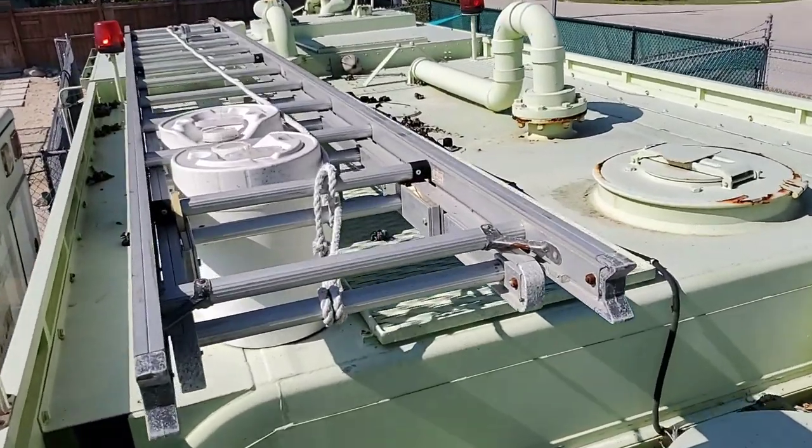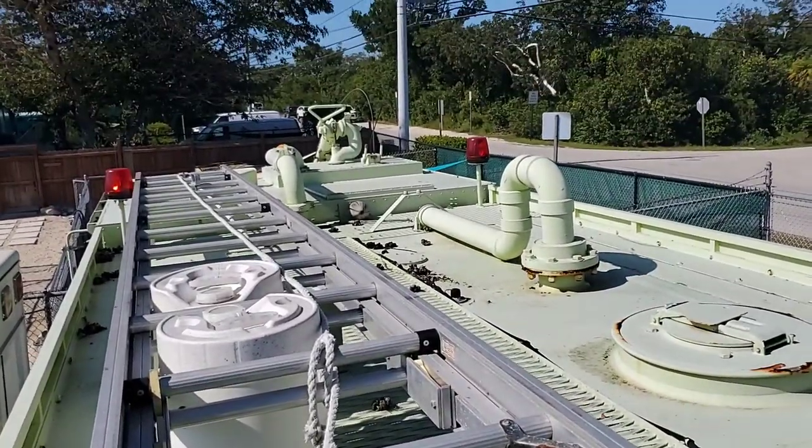It's got two red lights on top and a gun in the front — a sprayer.